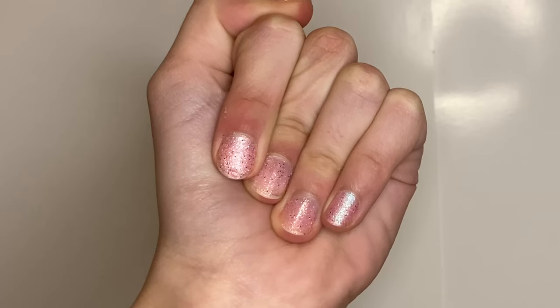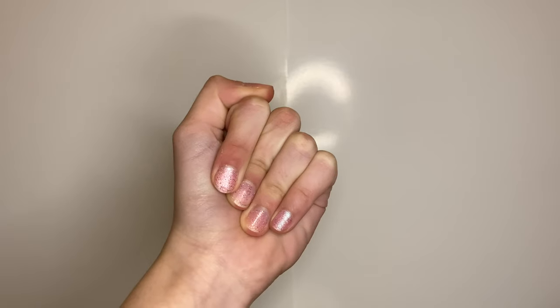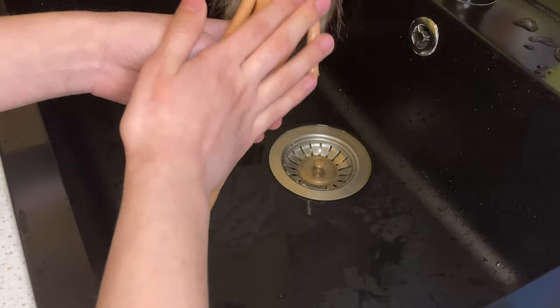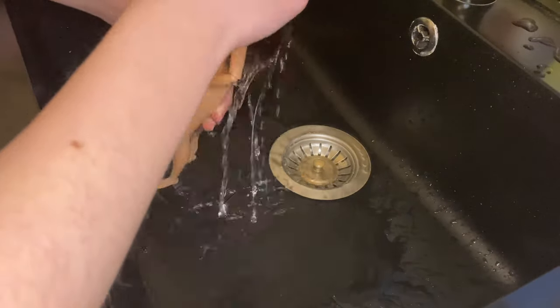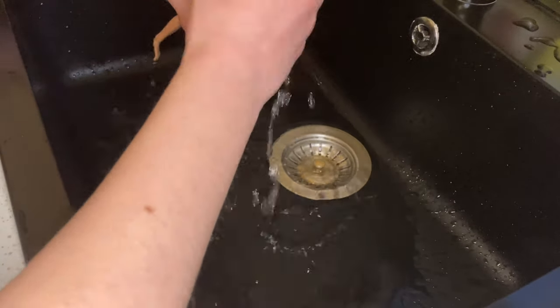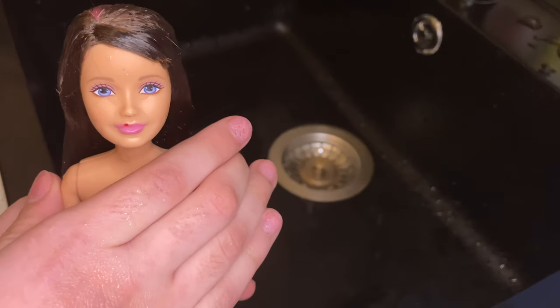By the way, I did change my nail color because they were starting to chip. Welcome to the kitchen sink — I'm going to be rinsing the doll's hair. Okay, so I've rinsed it all and it doesn't really stay in place; it's still kind of puffing up.